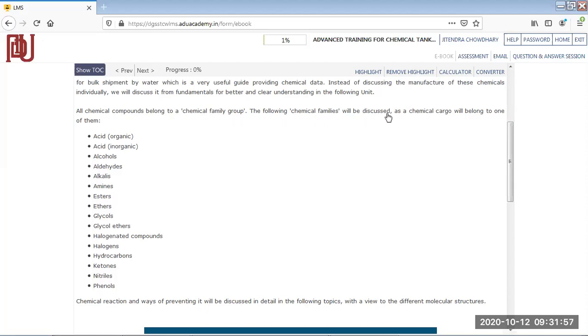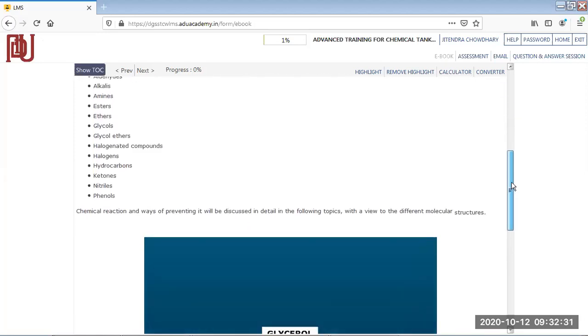These are the different chemical families or classifications. Acids can be organic — found naturally — or inorganic — mixed manually. Then there are alcohols like methanol and ethanol, aldehydes, alkalis like sodium hydroxide and bleach, amines, esters, ethers, glycols, glycol ethers, halogenated compounds, halogens, hydrocarbons, ketones, nitriles, and phenols — all of which we studied in chemistry in grades six, seven, and eight.